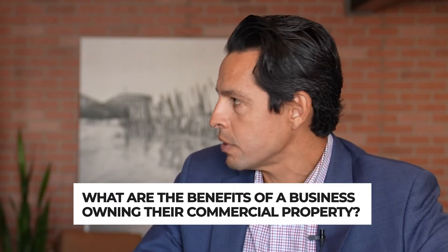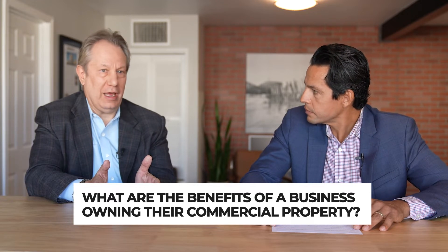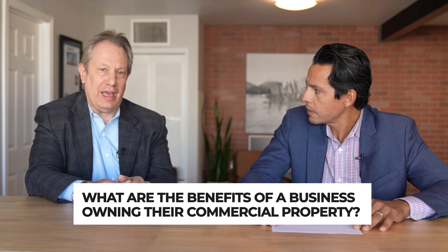Leases can be increased for whatever the landlord wants. Why would someone want to own their real estate? They want a permanent home — there's no better way than to have your own building. There are also tax advantages: typically the tenant is the business, and the building is owned by the individual who leases it back to themselves, which is a big tax advantage.